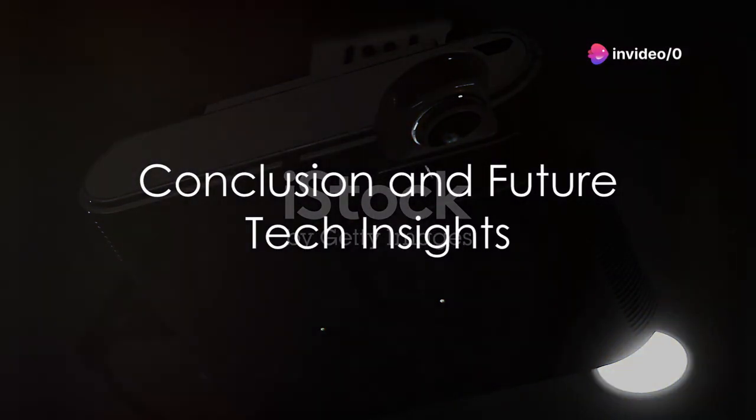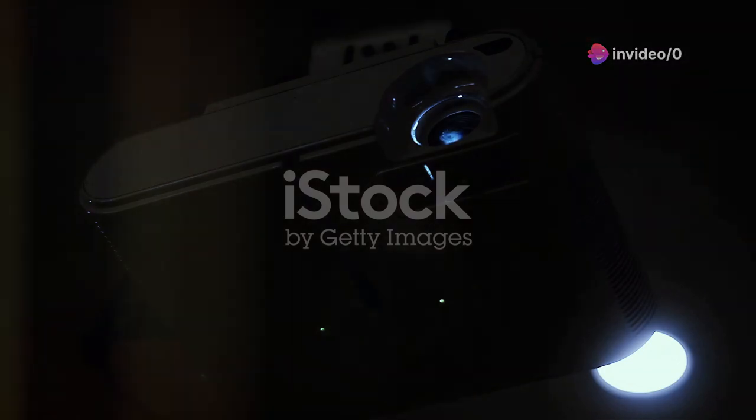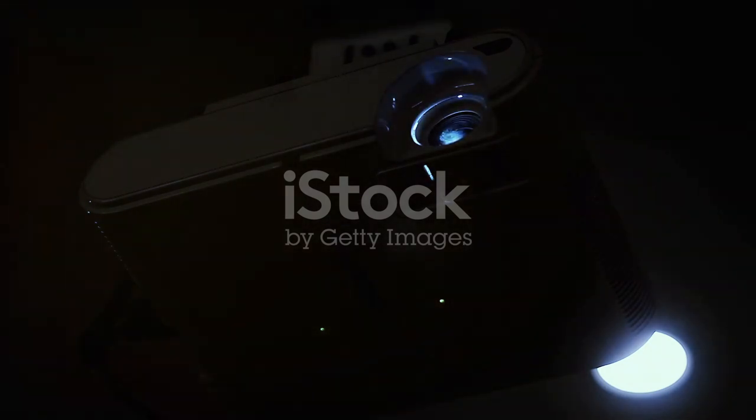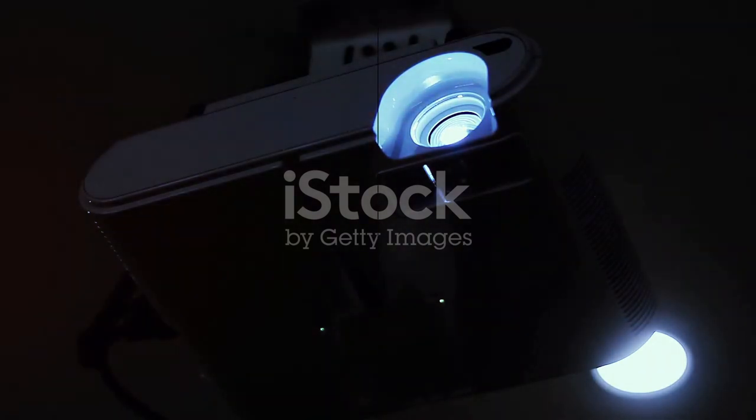That's all for today's review. Stay tuned to TechReview29 for more exciting insights into the world of tech. Until then, keep exploring, keep innovating, and keep enjoying the magic of technology.